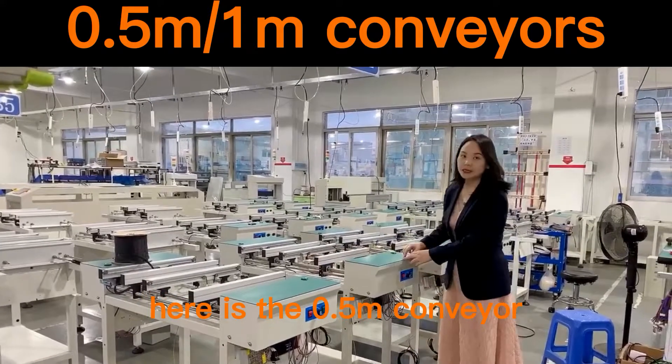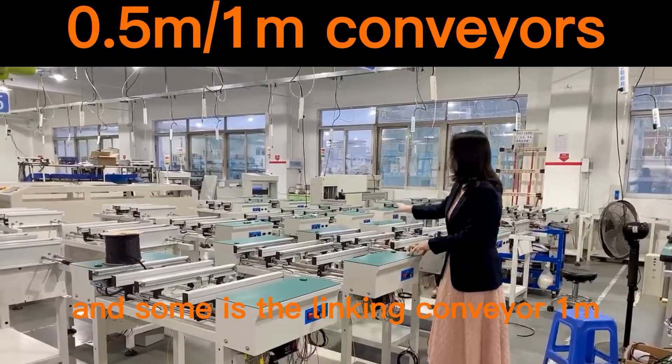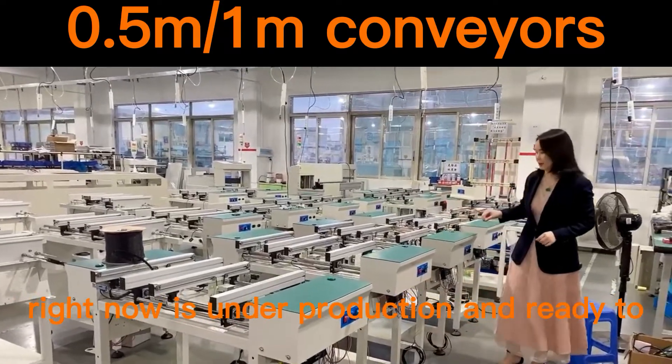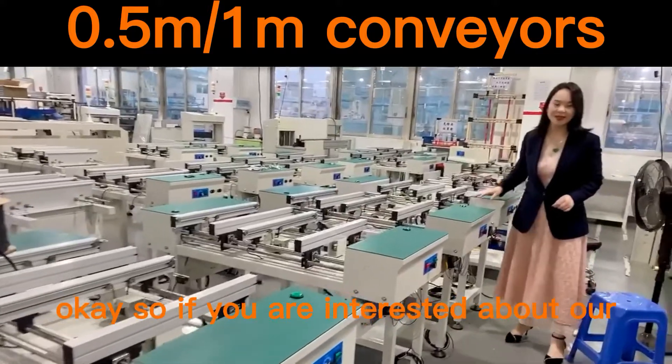Here is the 0.5 meters conveyor and the blinking conveyor, 1 meters, okay? The primer is under production and ready to ship to our customers, okay?